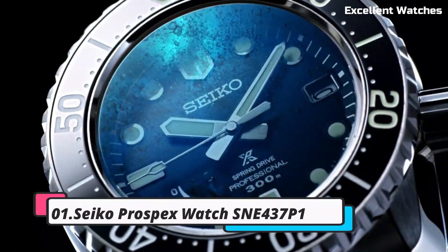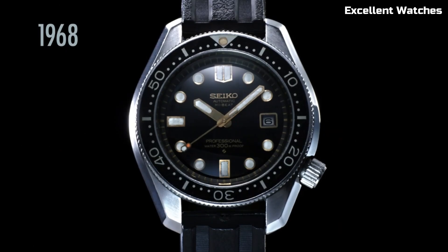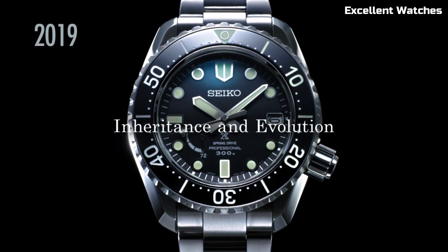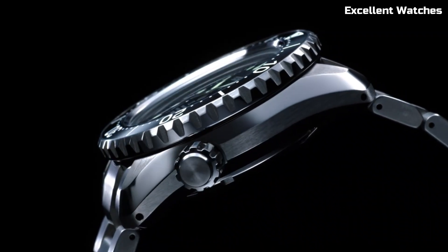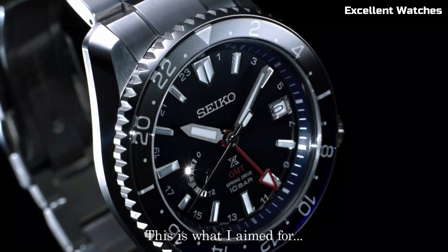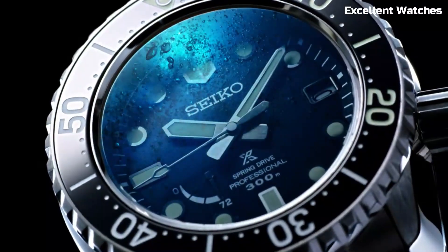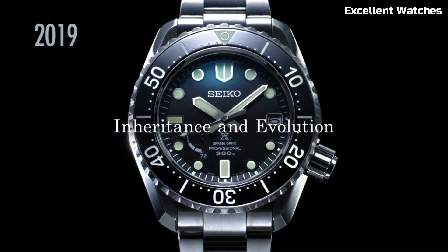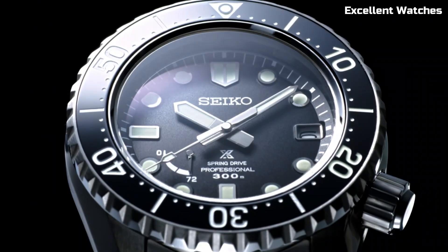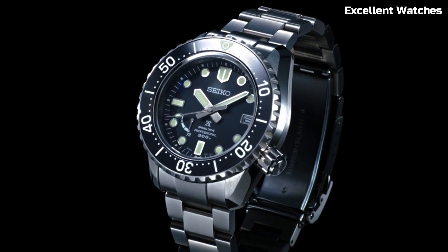Number 1: Seiko Prospex Watch SNE437P1. The Seiko Prospex collection represents the epitome of Seiko's dive watch excellence. These timepieces are purpose-built for underwater adventures, offering unparalleled reliability and precision. With features like high water resistance, luminescent markers for visibility in the depths, and durable stainless steel cases, Prospex watches are trusted by professional divers worldwide. Seiko's automatic movements ensure accurate timekeeping even in challenging conditions. Whether you're exploring the ocean's depths or appreciating a rugged and stylish accessory, a Seiko Prospex watch is more than a timekeeper — it's a symbol of adventure and reliability.